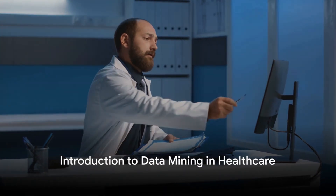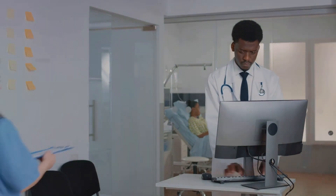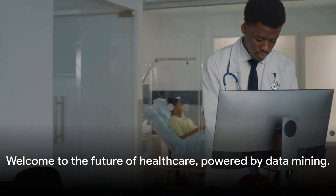Imagine a world where doctors could predict diseases before they happen. A world where healthcare providers could tailor treatments to individual patients based on their unique health data. Welcome to the future of healthcare, powered by data mining.